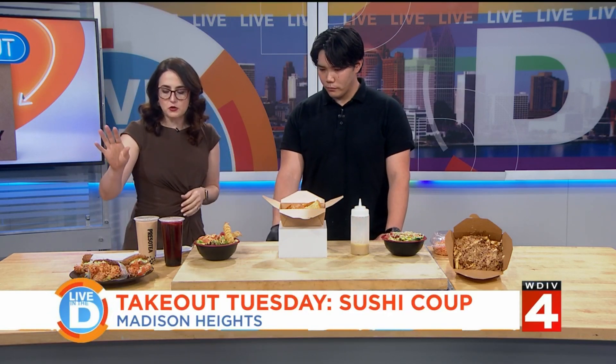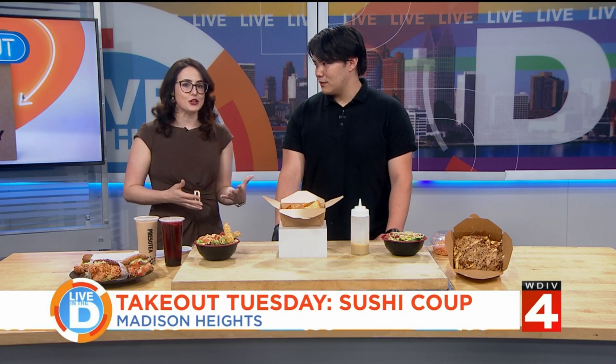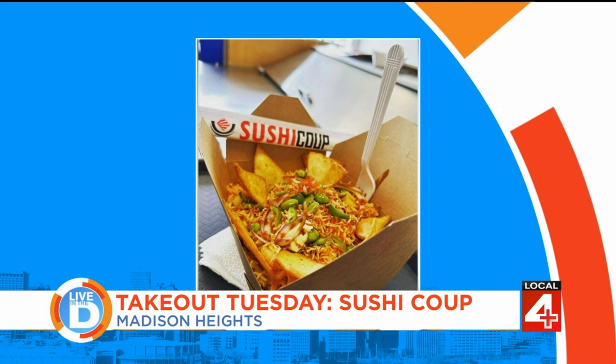So the rice is acting as your bread substitute — exactly, yes! That's very cool. Now you also offer a twist on nachos. Can you show us how to make these sushi nachos? I'm going to be biased towards this one because it is my recipe.